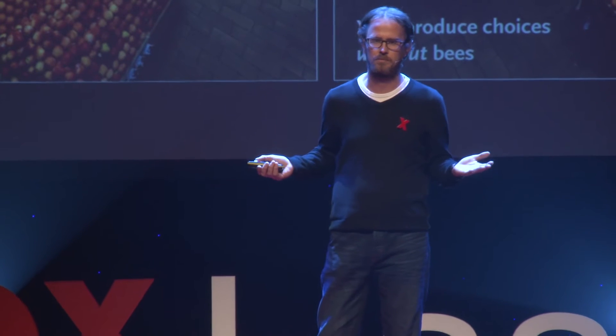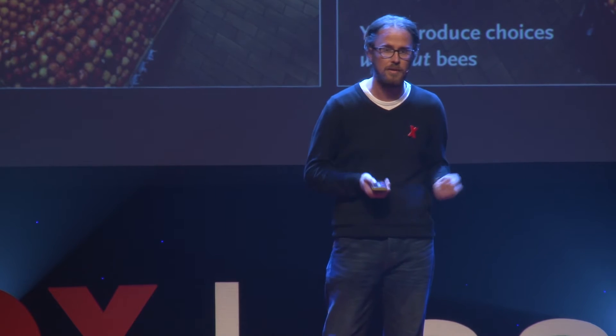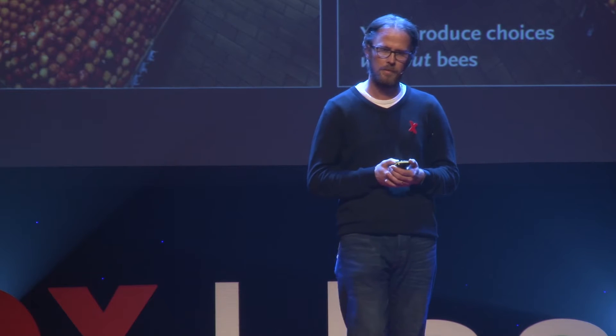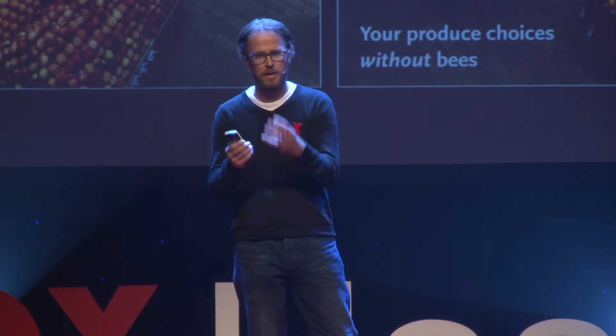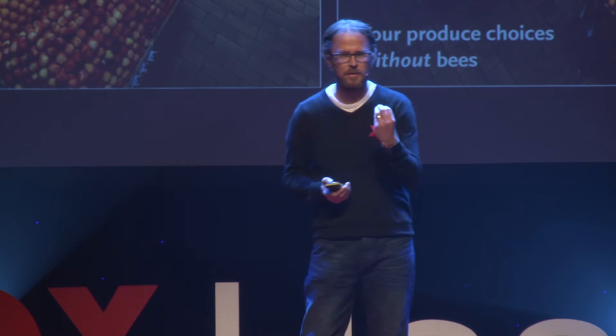I'm a problem solver. I solve problems with sensors, internet, big data. But I'm also a beekeeper. And I thought, how can I take my skills and my knowledge, combine it with the skills and knowledge of others, and make something that can tackle this problem?